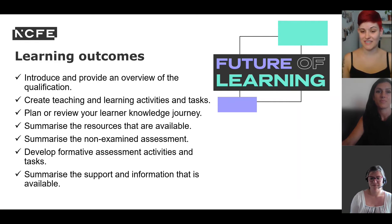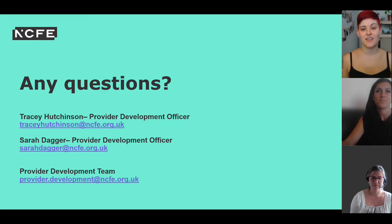Thank you for attending today's webinar. We've reached the end of the session. If you have any questions, please feel free to contact either Tracey or Sarah, or if you have a general question about a different vCert, contact the Provider Development Team. From all of us here at NCFE, thank you.